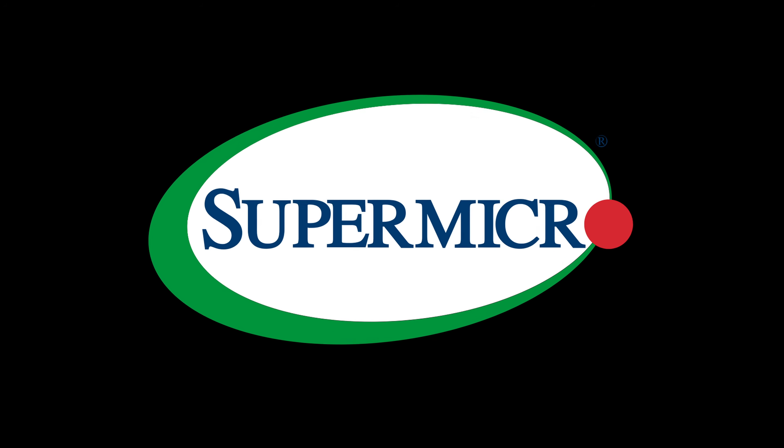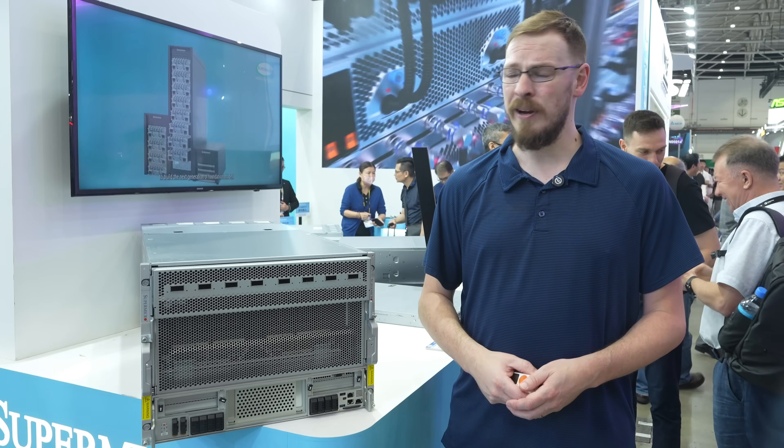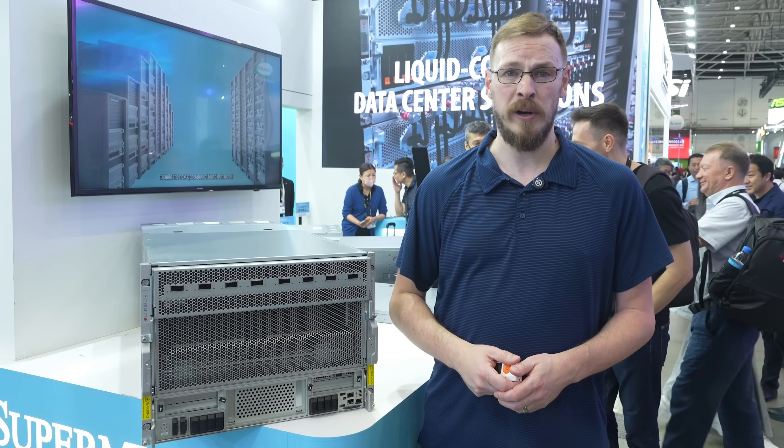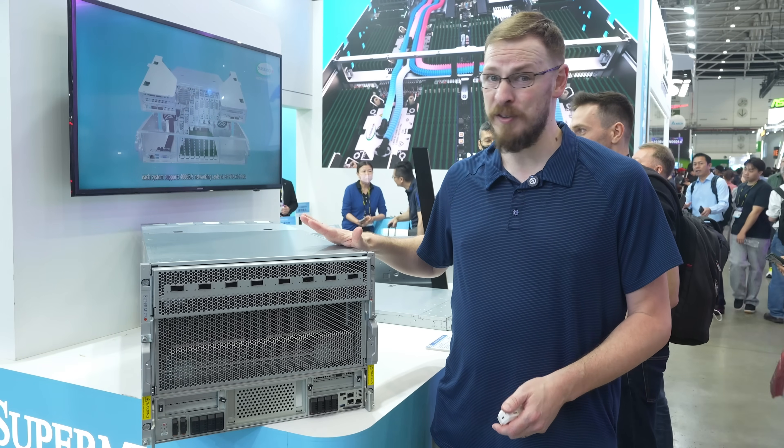Today's video is sponsored by Super Micro. Welcome back to Craft Computing, everyone — I'm Jeff, here again at Super Micro's booth at Computex 2025, this time looking at one of the largest single servers that I've ever seen.